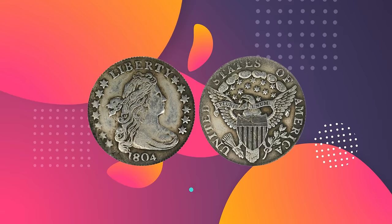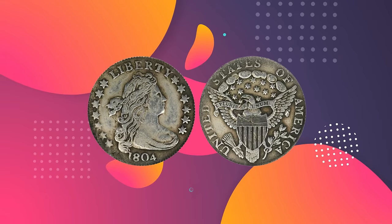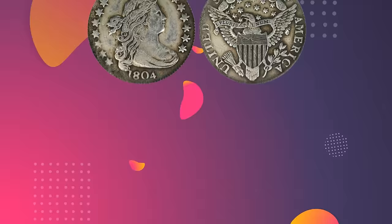Number 7: 1804 Draped Bust Dime, 14 Stars Reverse. Value: $632,500. Grade: NGC AU 58. Sold July 2008, Heritage Auctions, ANA U.S. Coin Signature Auction, Baltimore, Maryland.